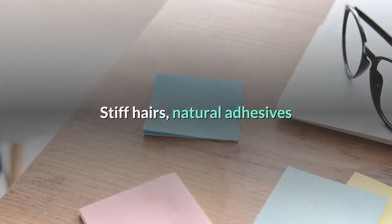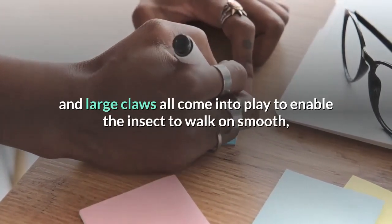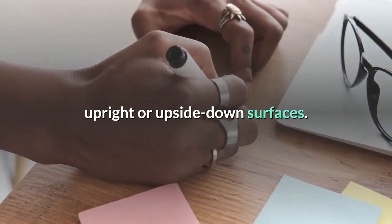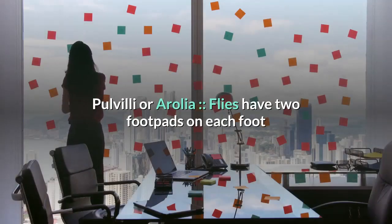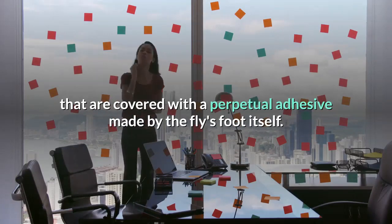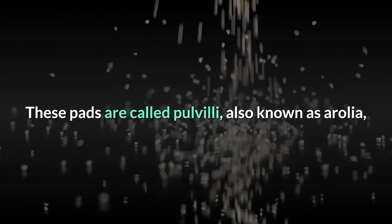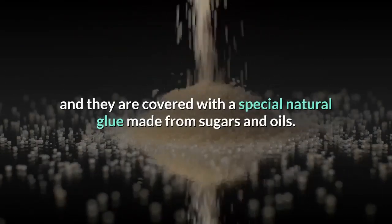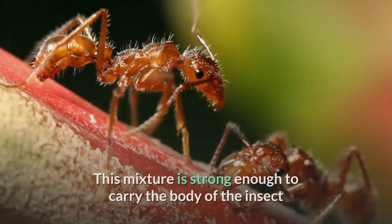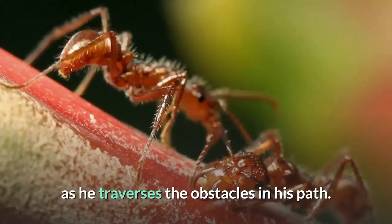Stiff hairs, natural adhesives, and large claws all come into play to enable the insect to walk on smooth, upright, or upside-down surfaces. Flies have two foot pads on each foot covered with a perpetual adhesive made by the fly's foot itself. These pads are called pulvilli, also known as arolia, and they are covered with a special natural glue made from sugars and oils.